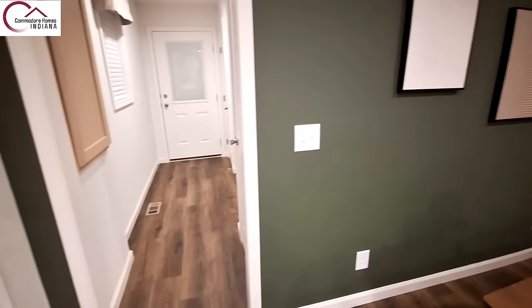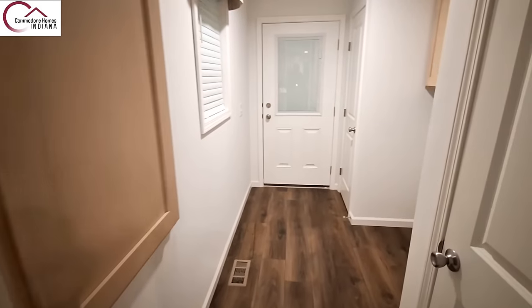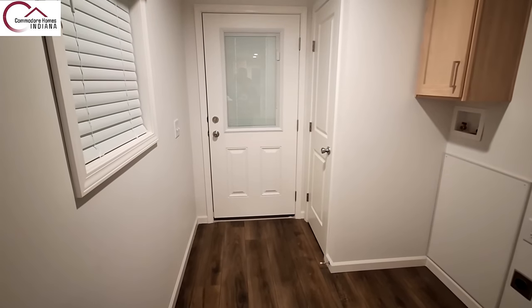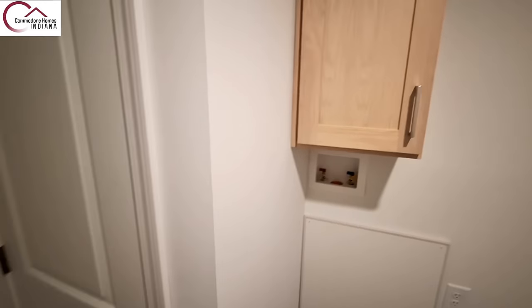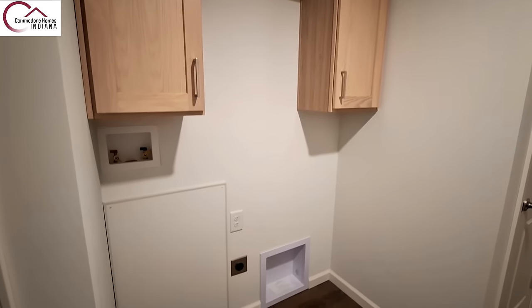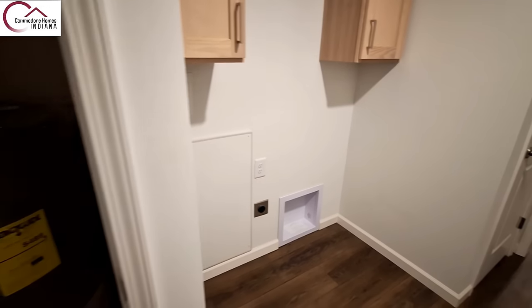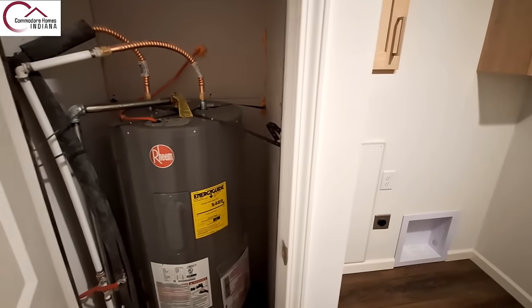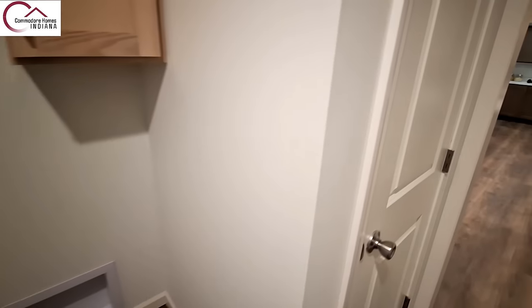Off of your dining room, of course, you've got the electric panel. As we come into the utility room, there's a back door right there, your washer/dryer hookups, the water heater, and then this one is going to be your furnace.